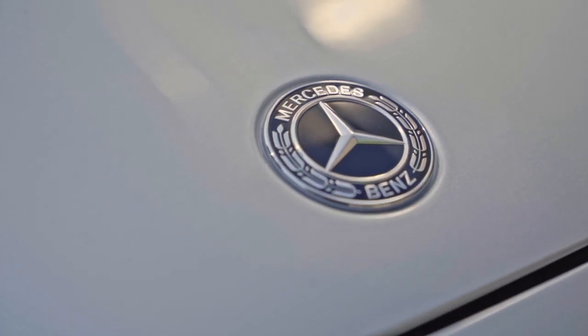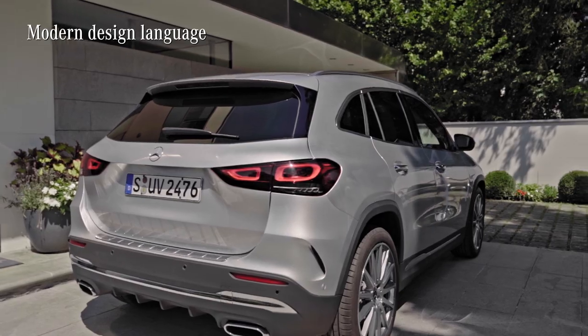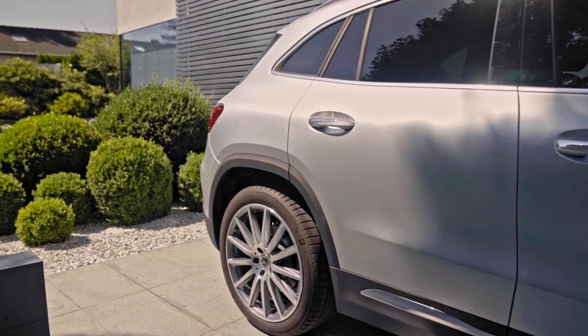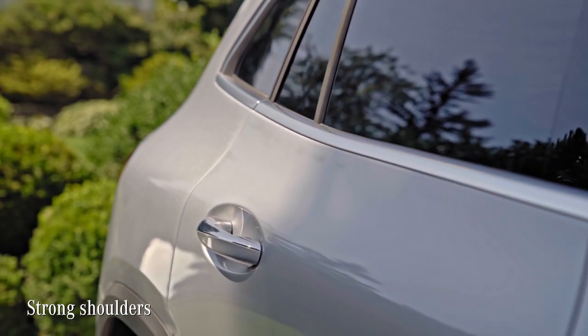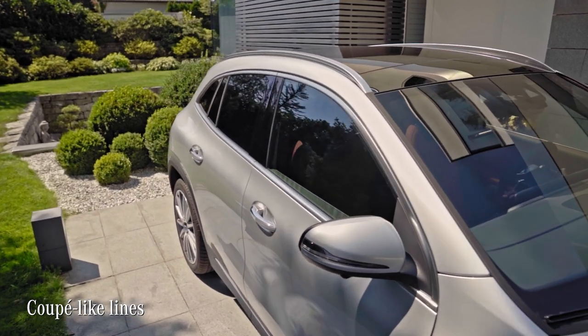In my opinion, the new GLA has its own character. The design language is clear and modern, with fewer lines on the flanks than before. You can really see how light and shadows play off each other, making it a really expressive beauty. Now the shoulders of the bodywork look much stronger, and they are nicely contrasted by the line of the side window, which is rather coupé-like.